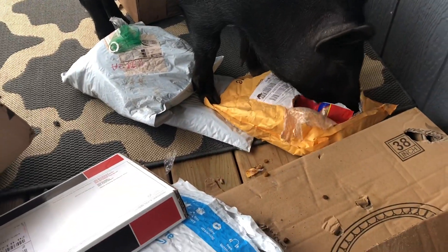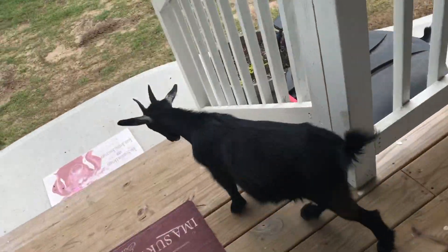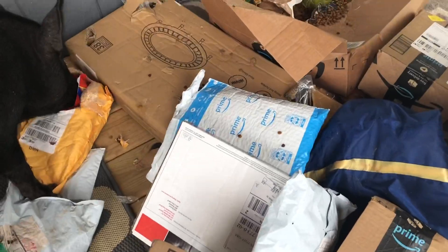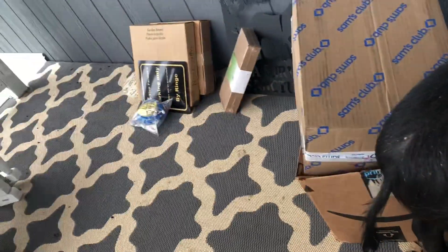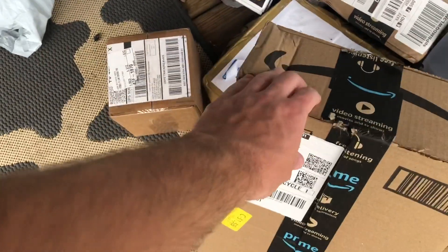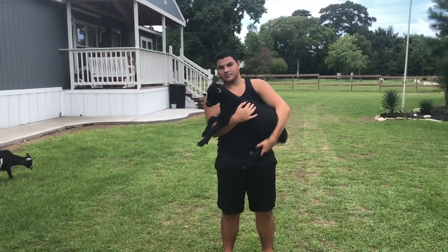Gosh, this is a wreck right here. I guess she's had enough mischief for one day. This is unbelievable, guys. I guess it saves us time having to open the packages ourselves! Alright, so right now I'm with Elijah.